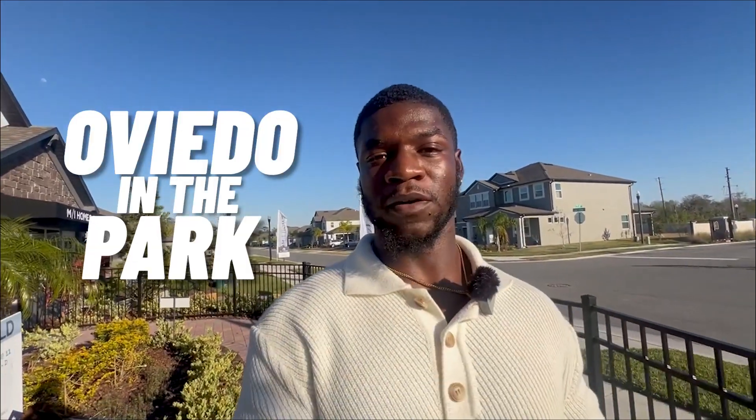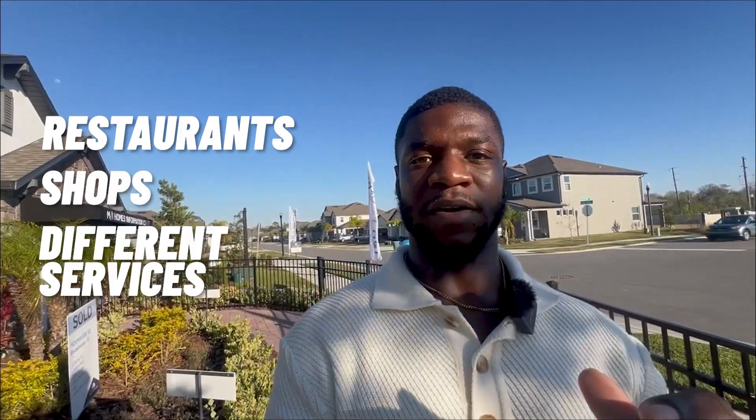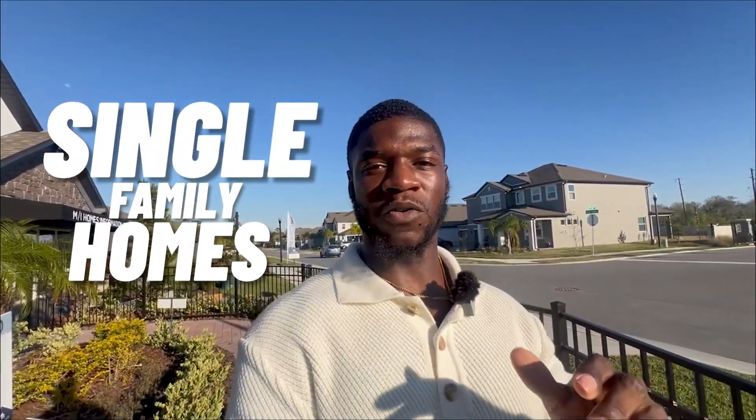Welcome back to the channel. How would you like to be five minutes from the University of Central Florida, 10 minutes from downtown Oviedo — the new downtown they call Oviedo on the Park — where they offer new restaurants, shops, and all types of services. You can have all of this in the Red Ember community, which offers new construction single-family homes, rare in Oviedo. There are only two communities offering single-family new construction: Red Ember and Francisco Park, both built by MI Homes. Today we're going to check out one of their most popular floor plans, the Brookhaven.